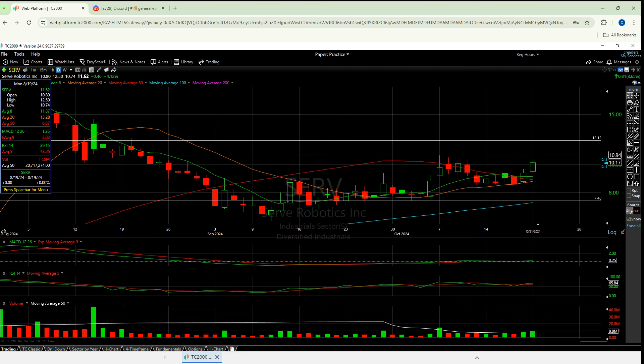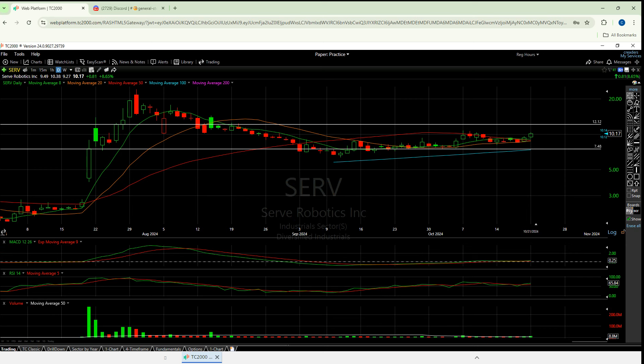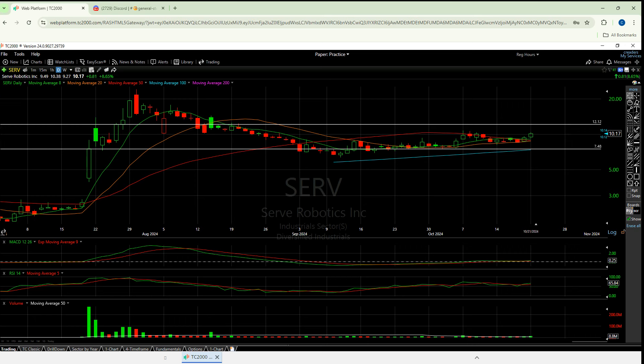I'm actually looking for this to close around $10.80 tomorrow. Let me zoom out real quick — green, green, green, red, green, red, red, red, and then pretty much nothing. This is the next real candle that's green coming up. It seems like this thing wants to go to $10.80, and truth be told, if $10.80 can't stop it, it might make the run to that $12.12 right there.